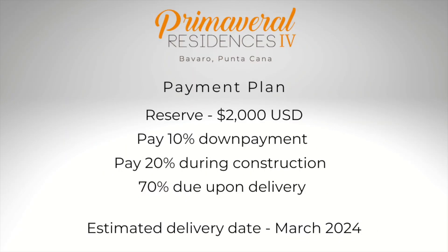The payment plan for the villas is as follows: reserve with $2,000 USD, pay 10% down when you sign a contract or agreement to purchase, pay 20% during construction, and pay the 70% balance upon delivery. You can choose to pay it in full or you can acquire financing. The estimated delivery date is March 2024.